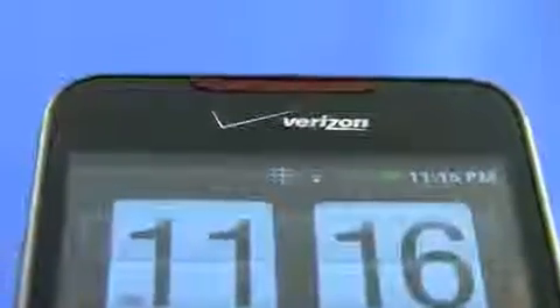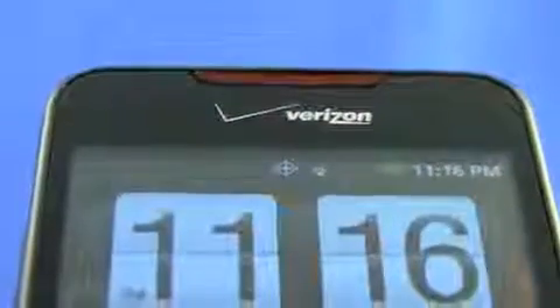Above the display we've got the earpiece, which is accented in Verizon red, and to the right of the Verizon logo we've got the status light. On the left side of the phone we'll find the micro USB port and the volume rocker. On the top we've got the power/lock-unlock button and the 3.5mm headset jack. There's nothing on the right side, and on the bottom all we've got is the speaker.